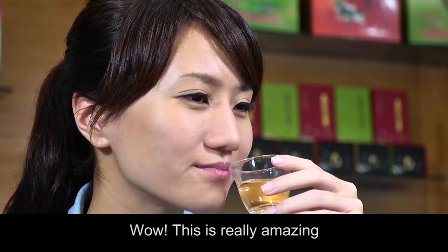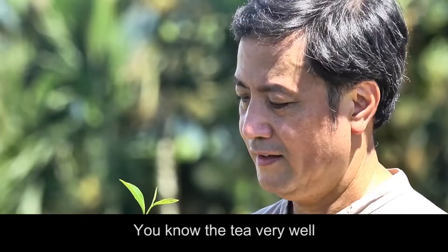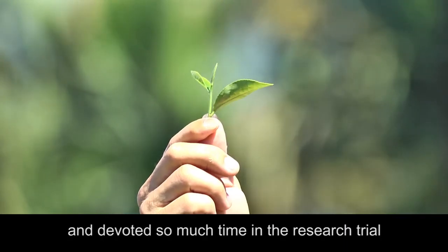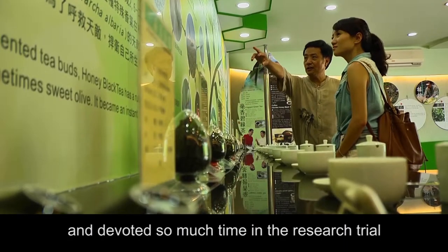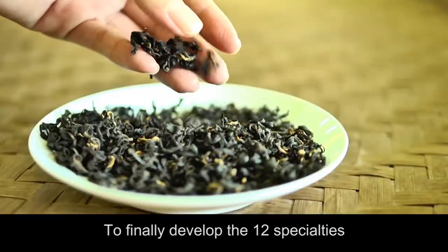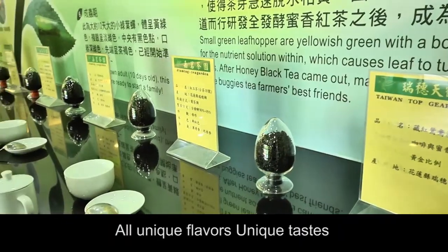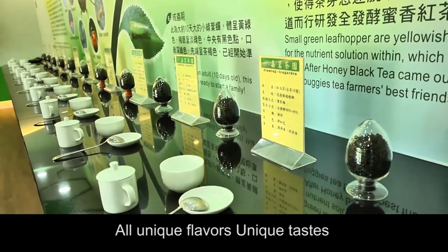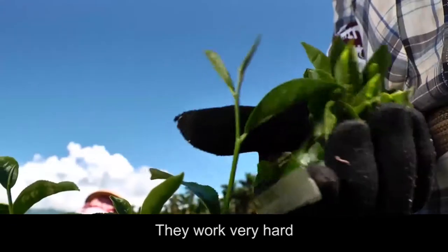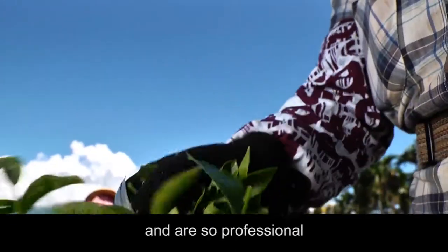This is really amazing. You know your teas very well. You have worked a lot and devoted so much time in the research, trial, and innovation stages to finally develop these twelve specialties — all unique flavors and unique tastes. I must also salute the tea workers. They work very hard and are so professional.